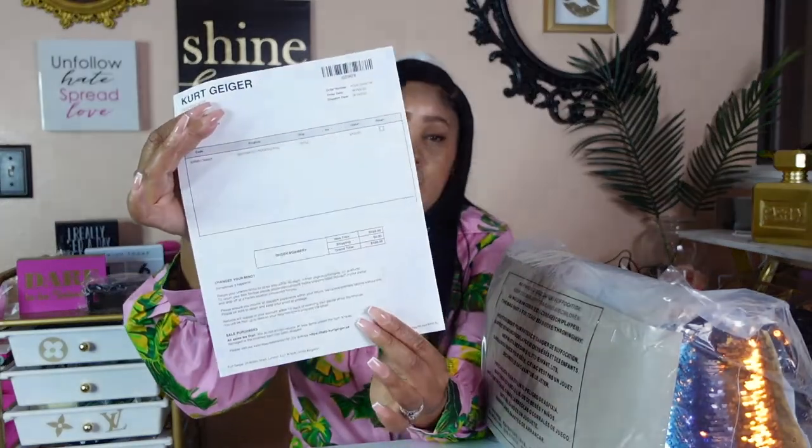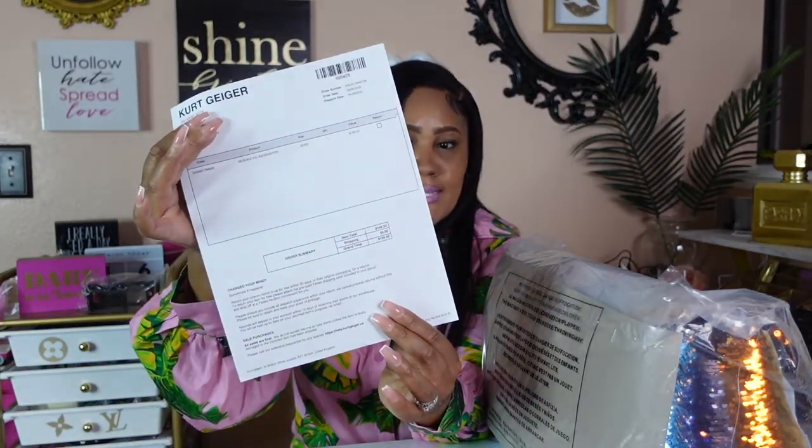I dug a little deeper — on the Kurt Geiger site your first order gets a certain percentage off. It doesn't show the percentage on the receipt, but my grand total was $166.50. That's a great price because you can't even find the XXL on Poshmark for $166 — and I got mine brand new off the site.